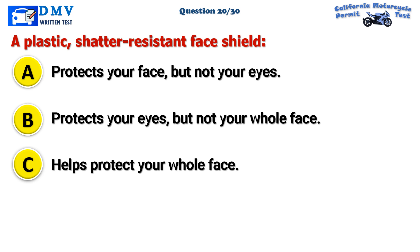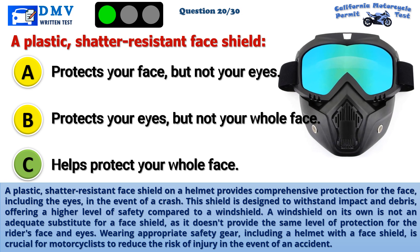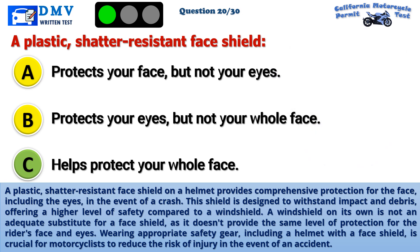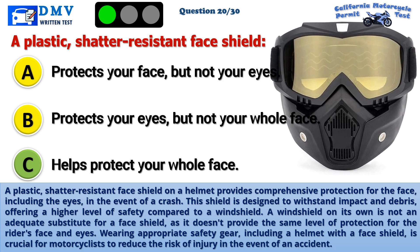The correct answer is C: Helps protect your whole face. A plastic, shatter-resistant face shield on a helmet provides comprehensive protection for the face, including the eyes, in the event of a crash. This shield is designed to withstand impact and debris, offering a higher level of safety compared to a windshield alone. A windshield is not an adequate substitute for a face shield, as it doesn't provide the same level of protection for the rider's face and eyes. Wearing appropriate safety gear, including a helmet with a face shield, is crucial for motorcyclists to reduce the risk of injury.